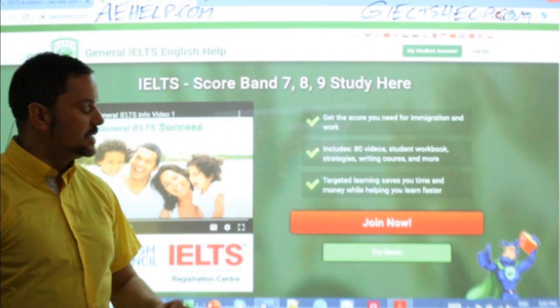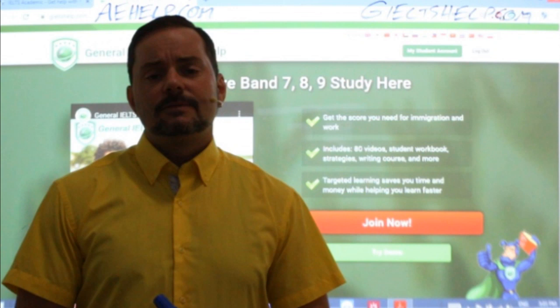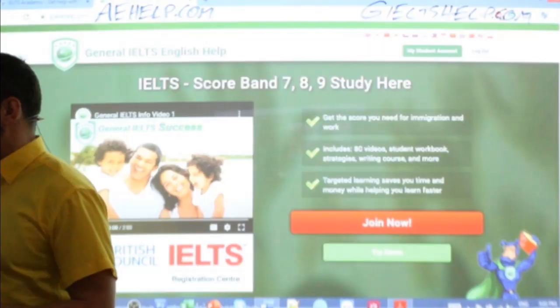You might be thinking: why do they have two websites? Because general and academic students are usually very different, and they're two different versions of the exam, except for listening and speaking. So it makes sense to have two different websites — that's the logic.